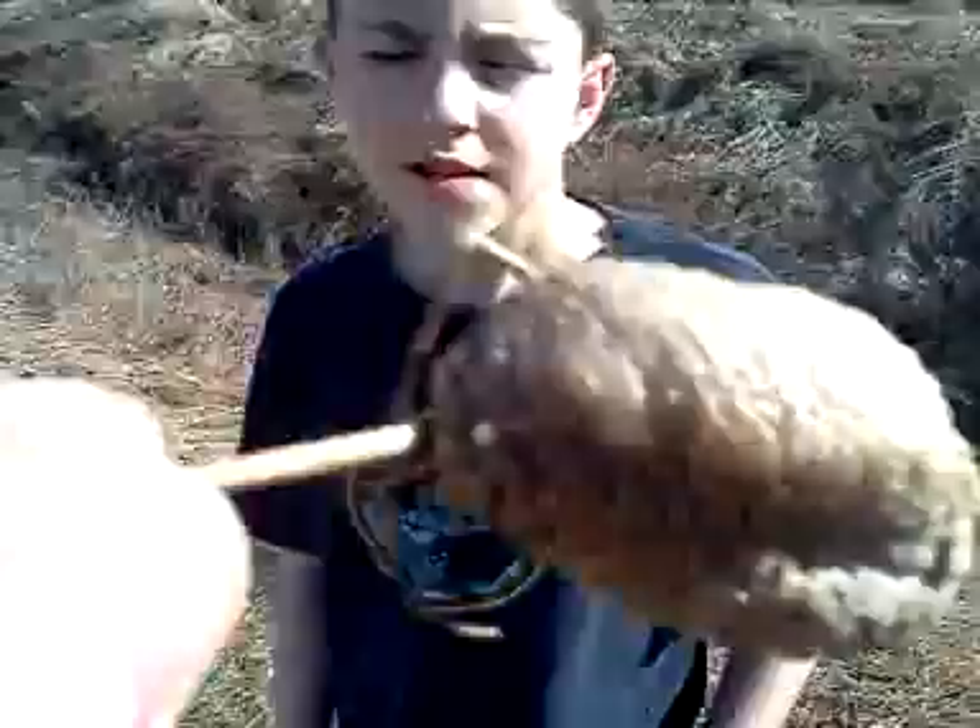I was out with my friend Clay — he also herps a lot. We were walking through a field and we found this. If you don't know what this is, it's a praying mantis egg.